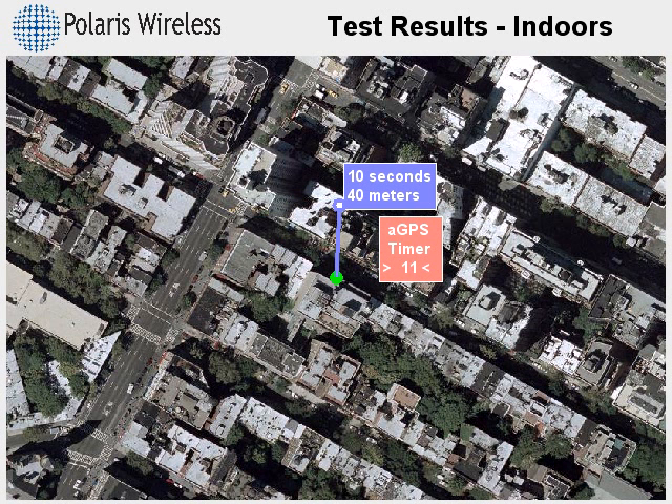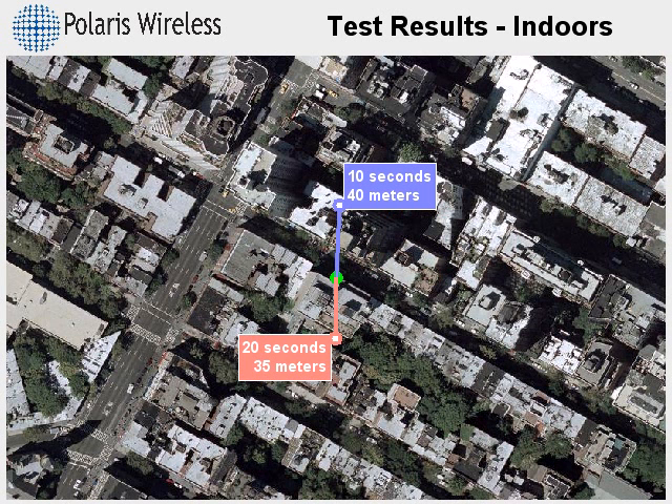Because WLS uses signals from the cellular system, it works wherever the phone works. In the second call, we see WLS accuracy is 40 meters and AGPS accuracy is 35 meters.